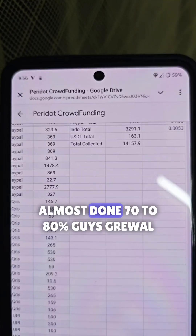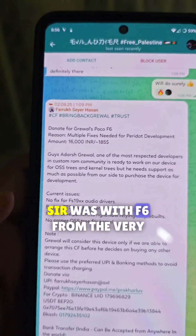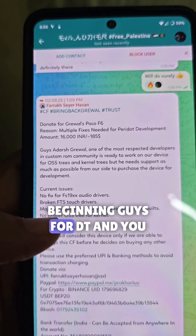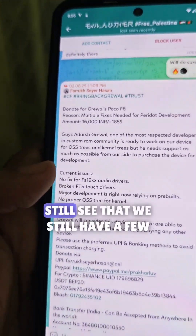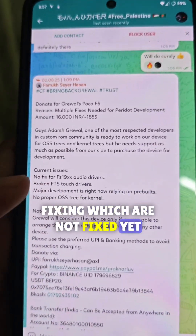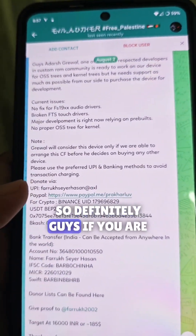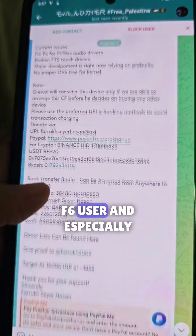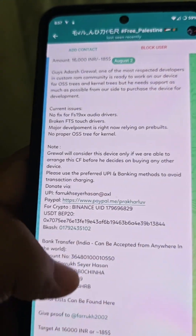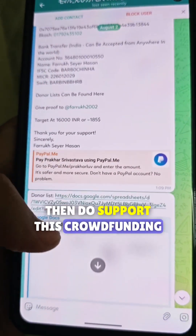Grival Sir has been with the F6 from the very beginning for DT. You can still see there are a few bugs on the F6 which need fixing and haven't been fixed yet — that's why we are doing this crowdfunding. So if you are an F6 user and really want some fixes, please do support this crowdfunding.